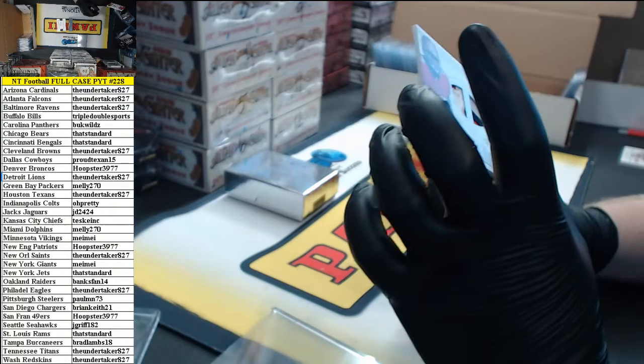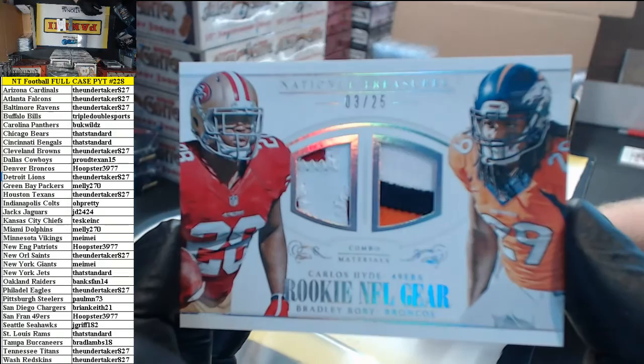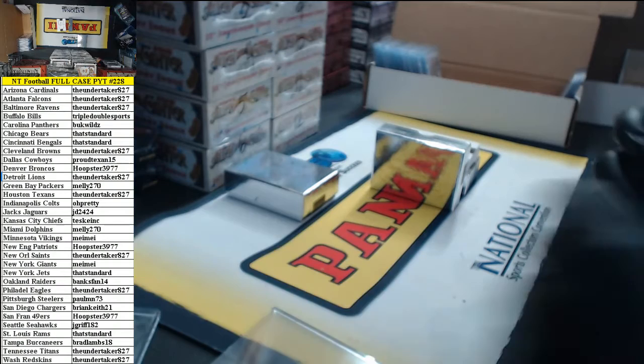3 out of 25, rookie NFL gear combo materials — Carlos Hyde Niners and Bradley Roby for the Broncos. A 2-color patch for Carlos Hyde and a 3-color patch for Bradley Roby. This is a random between Hoopster and Hoopster — no random necessary. He owns both squads.